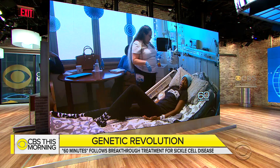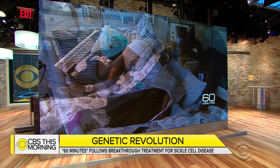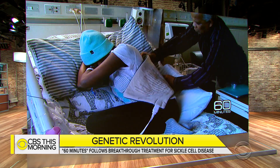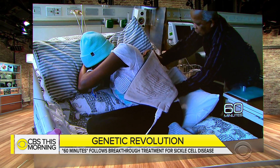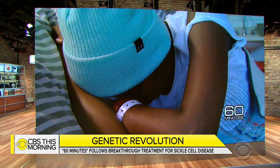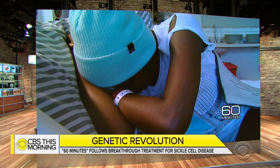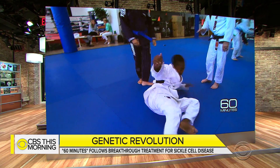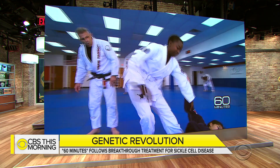For last night's 60 Minutes, Dr. John LaPook followed Janelle Stevenson for more than a year. She had an innovative kind of gene therapy at the National Institutes of Health. The therapy uses HIV to treat patients, but the virus is weakened so it cannot cause AIDS. Despite HIV's frightening reputation, the trial results are remarkable.